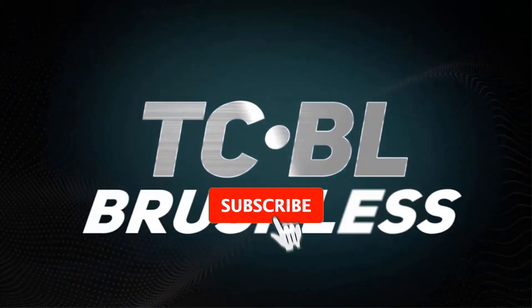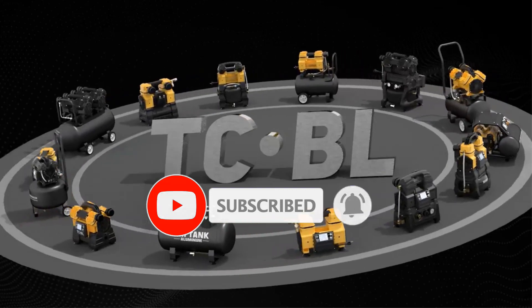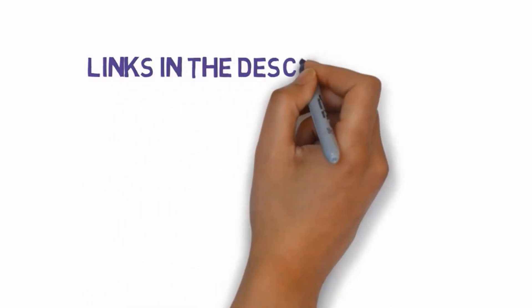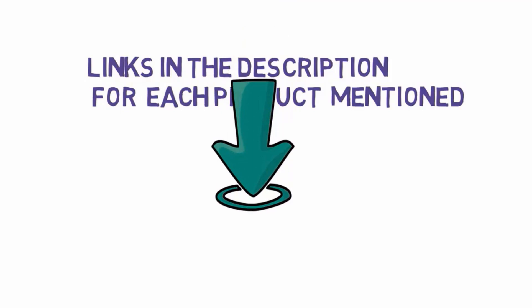Are you looking for the best home air compressors? In this video we will look at some of the best home air compressors on the market. Before we get started, we have included links in the description, so make sure you check those out to see which one is in your budget range.